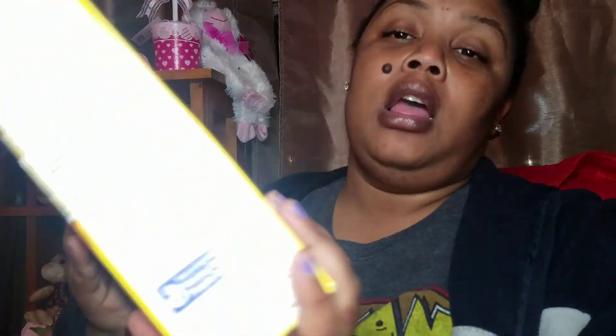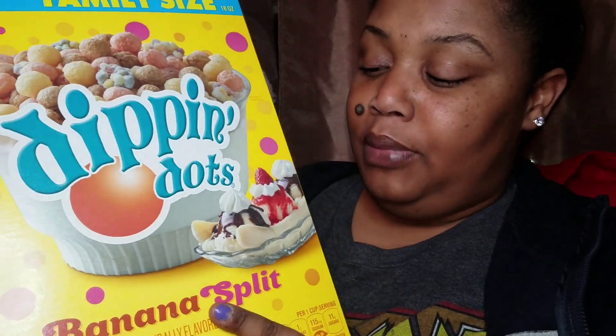Now this is a little bit different — I've never seen a Dip and Dots cereal before, and I finally found one. This is a family size 18-ounce box of Dip and Dots Banana Split, by General Mills. You get a box top and the date on it is May 13, 2019.